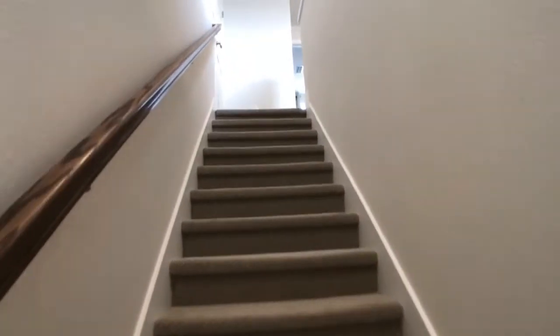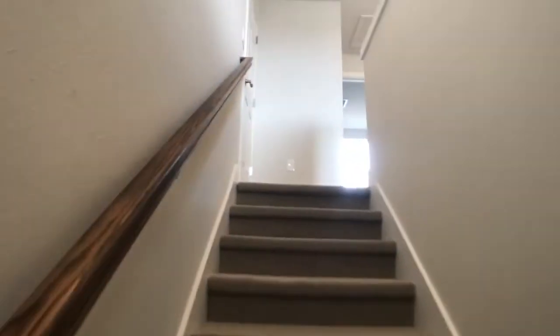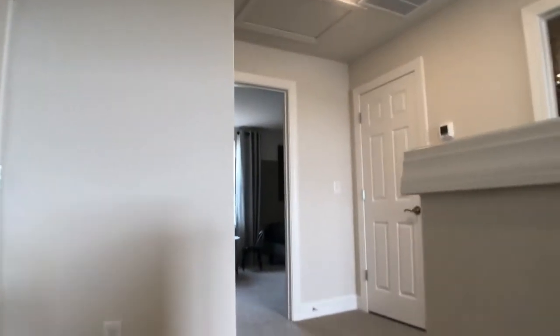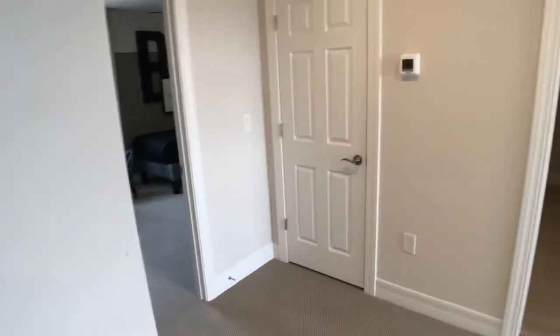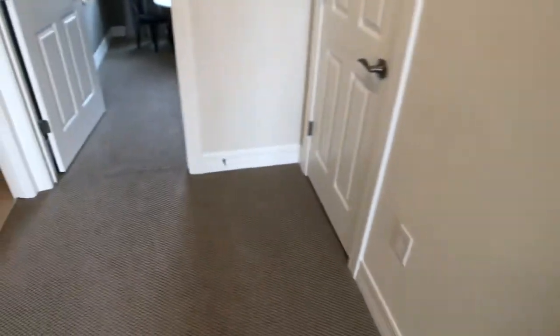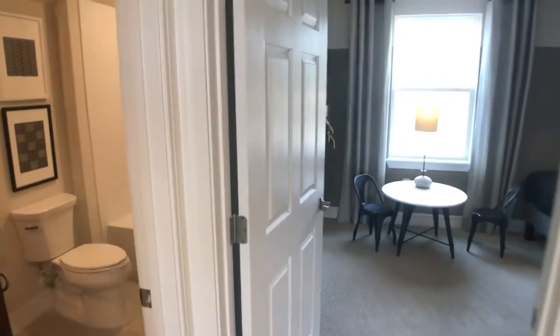How many home sites are going to be in this community? We actually just secured another piece of land, so we're excited to announce we'll be 516 homes in total. Look at this space up here. All of our grand floor plans — anytime you have the second story — it'll feature a loft, bedroom, and full bath.